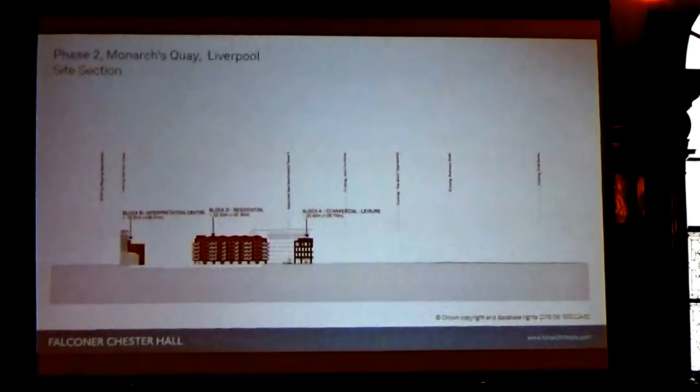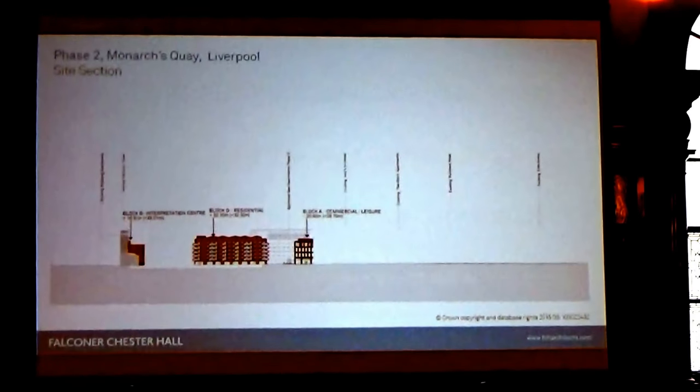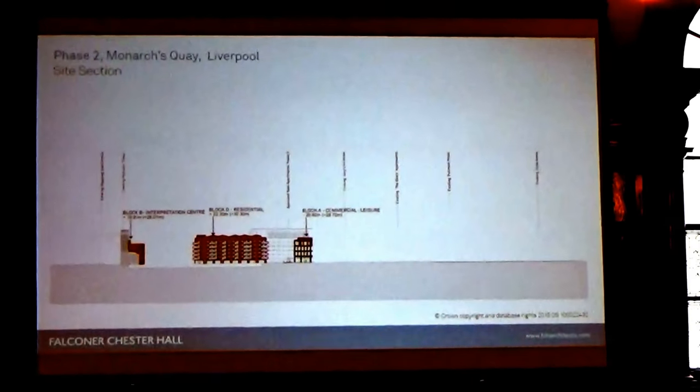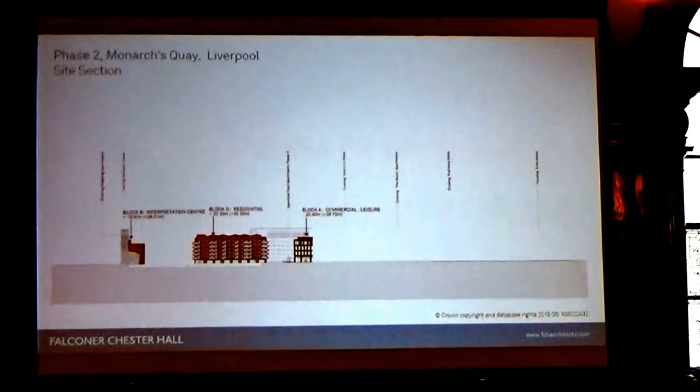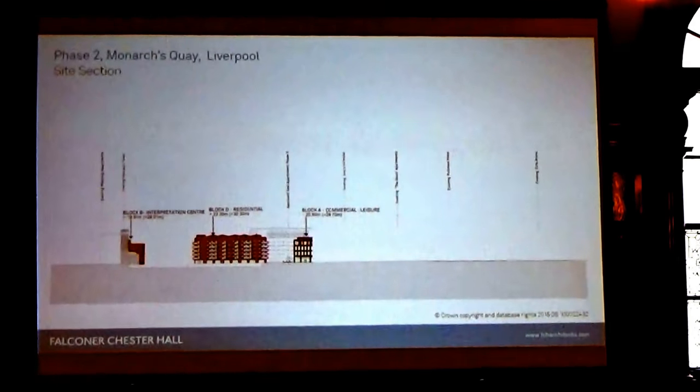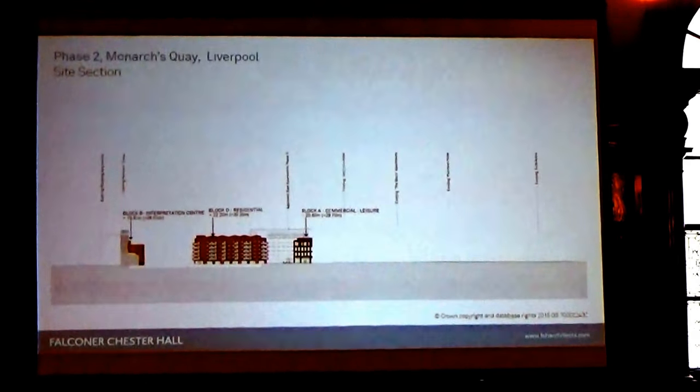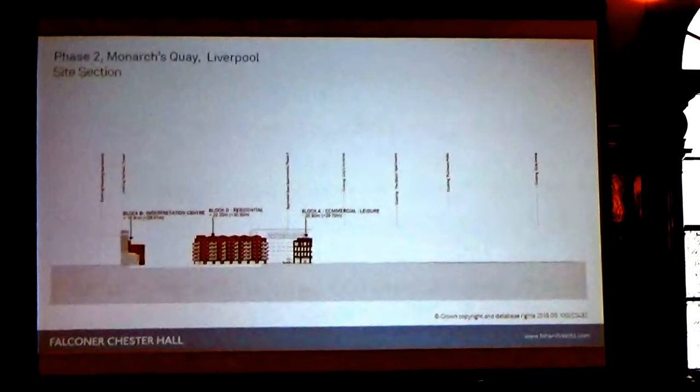In terms of the wider context, the final slide shows on the left-hand side the commercial building, titled Block B. The residential building is in the middle, and that's the commercial building which already has approval on the right-hand side. You can see the context of the existing established buildings and the recent approval.